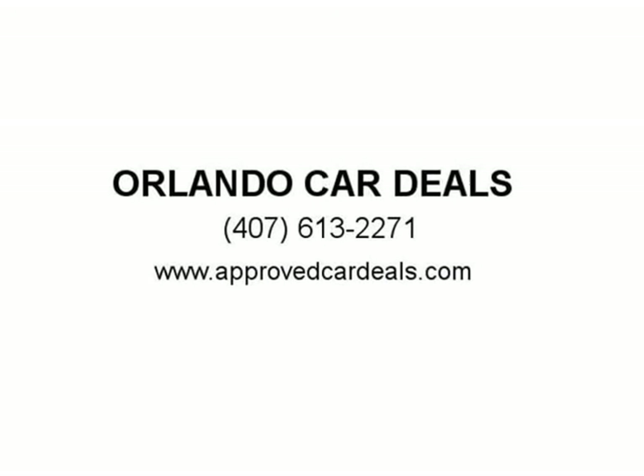We offer extended service contracts on most of our vehicles for extra peace of mind. Visit us at ApprovedCarDeals.com.